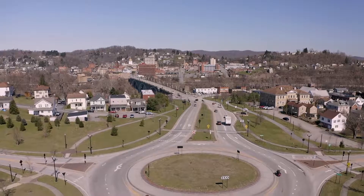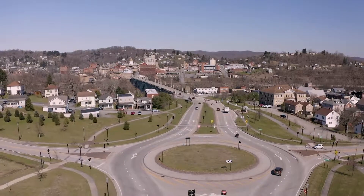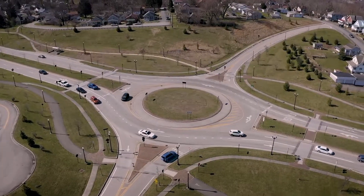This safer alternative to an intersection is new to some people and can seem confusing at first, so we're going to break it down for you.